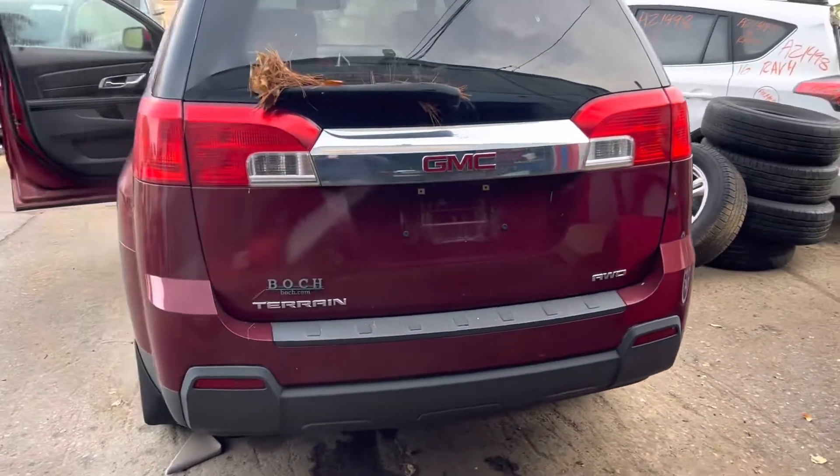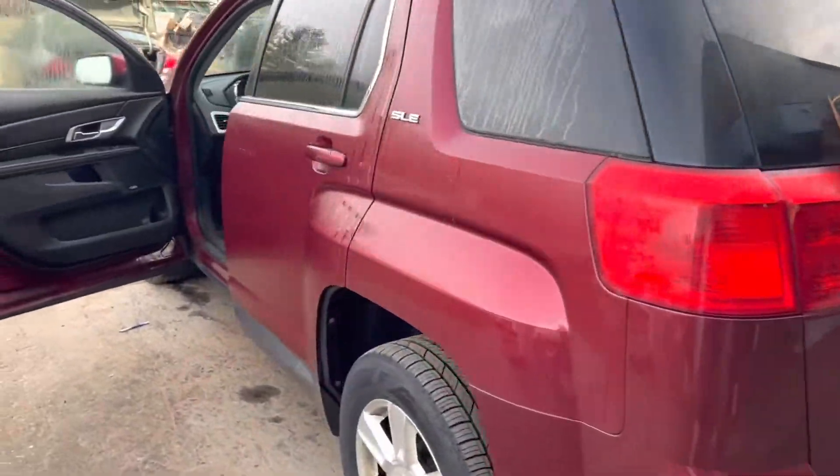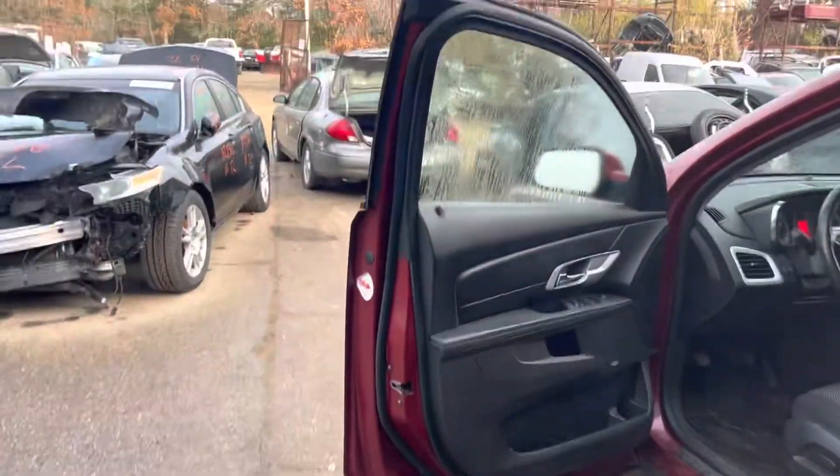Good deck lid, good lights. Selling it for a clogged catalytic converter.